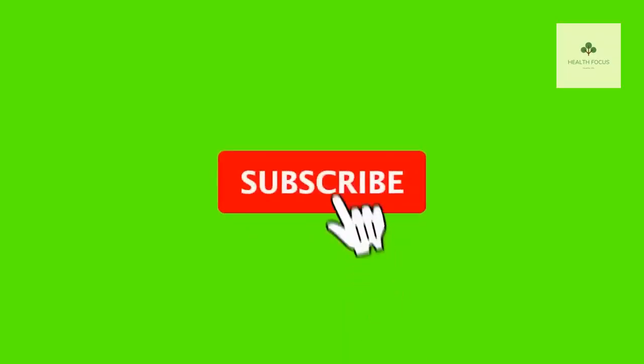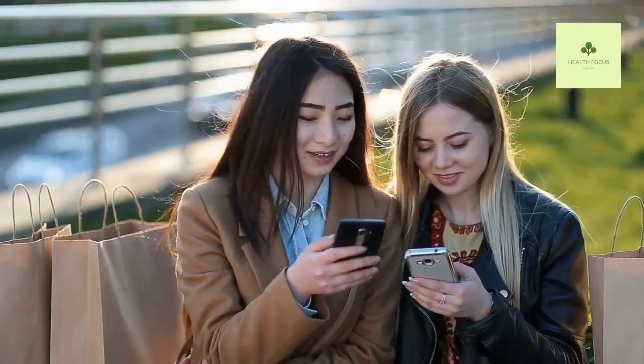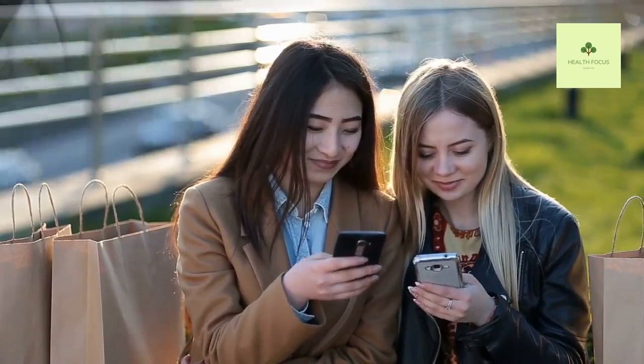If you enjoyed watching this video, give us a thumbs up, share it with your friends, and click the subscribe button so you never miss any updates from us. More amazing secrets and tips will keep coming — join us on the healthy side of life. Look at your screen now to see two other videos we have handpicked for you to enjoy next. Stay Healthy.